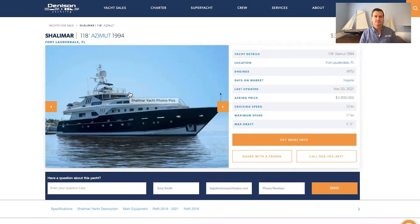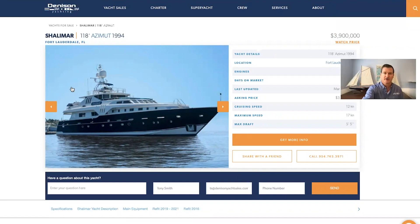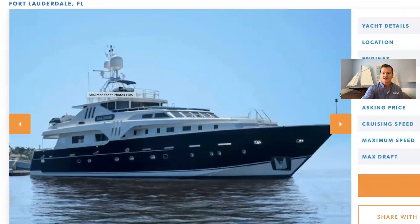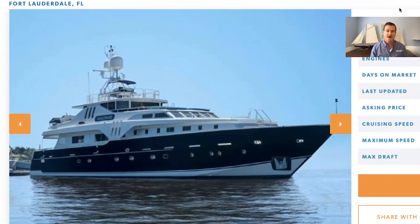Hey guys, this is Tony Smith with Dennison Yachting. Today we're going to show you a new listing that one of our brokers has — this is the Azimut 118, listed by Fletch Daves. Really awesome boat. So I'm going to go ahead and flip to the listing and go through some details. She's listed for sale for 3.9 million dollars, and this listing just went live yesterday. This boat will be on display at the Palm Beach Boat Show.